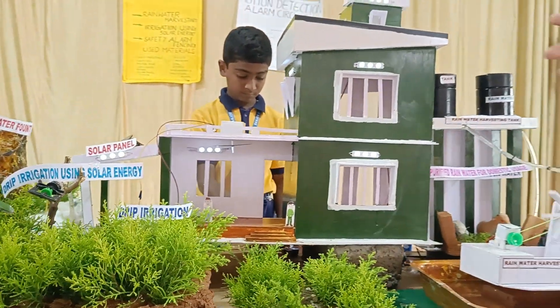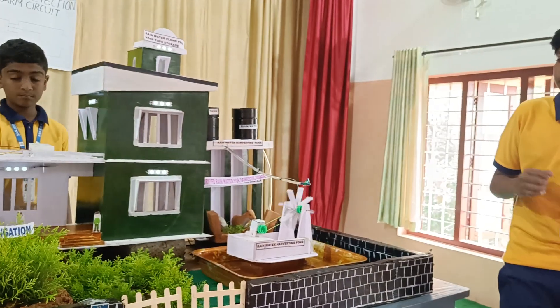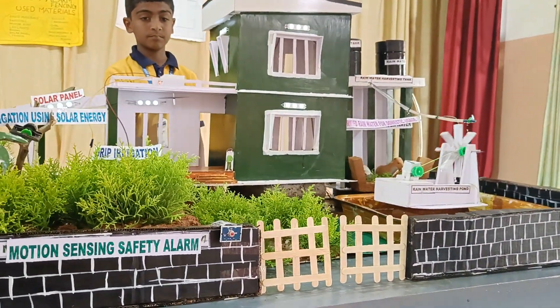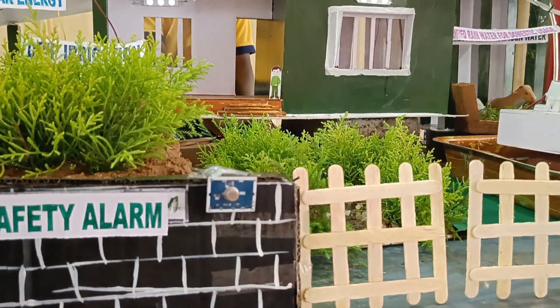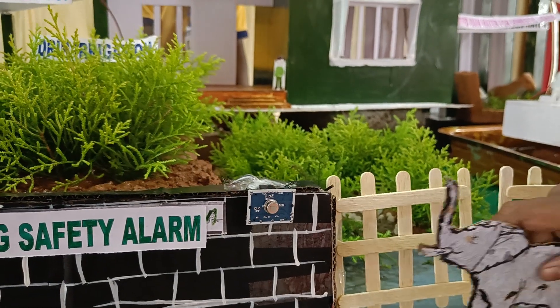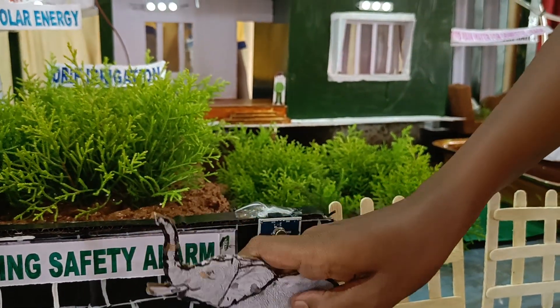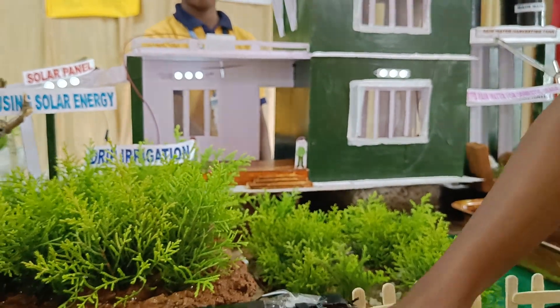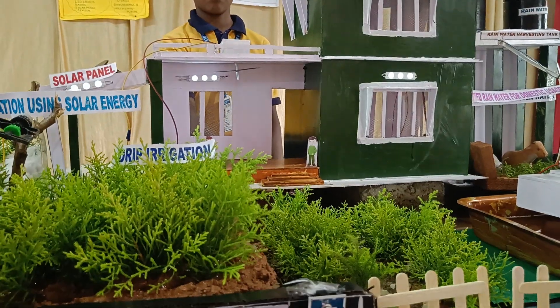Now I will explain about the motion sensing safety alarm. We have used PIR sensors in this device. PIR means Passive Infrared Sensor. If any intruder or thief approaches, the device senses it and gives an alarm sound and the bulb will glow. This makes the area safe and protected.